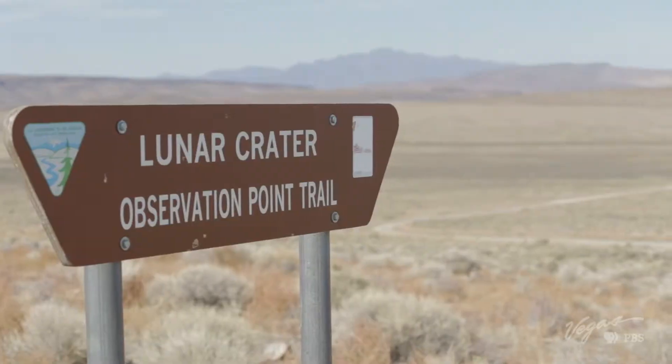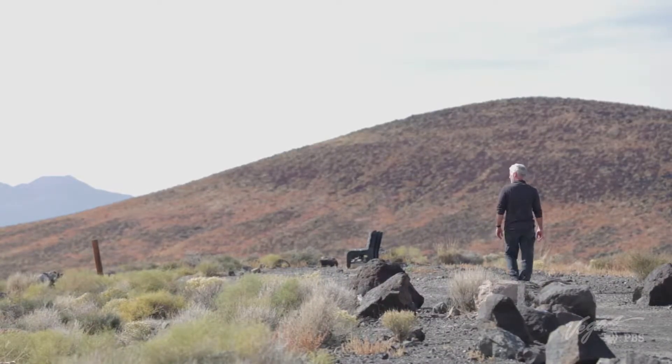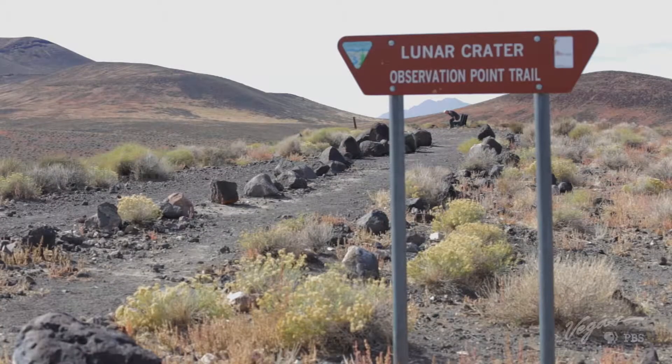The Lunar Crater is 288 miles from Reno, but the moon is around 238,000 miles away. It's a much easier trip, and it's well worth it.